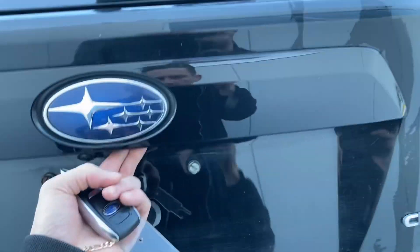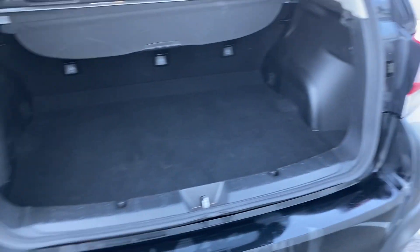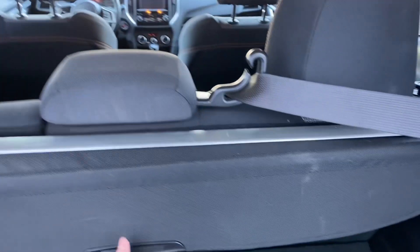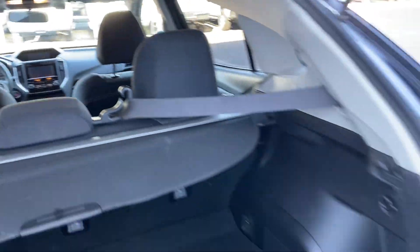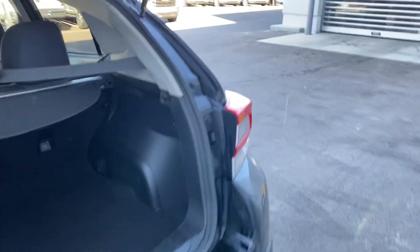It does have a backup camera just right there. Quick peek of the back — you can fold the seats down if you need. It does have a little privacy shade here as well. Very nice looking car.